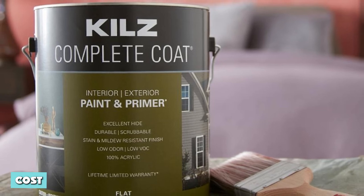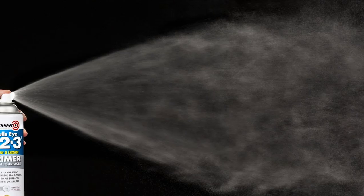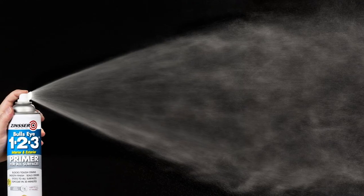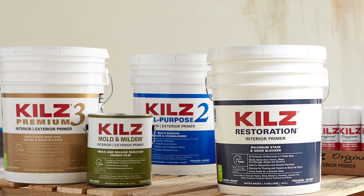Generally in terms of pricing, Zinsser products cost more than Kilz. So if you're on a budget, go for the latter. However, since both brands offer different primer varieties, it is common to find a specific Kilz primer that costs the same as a Zinsser product.